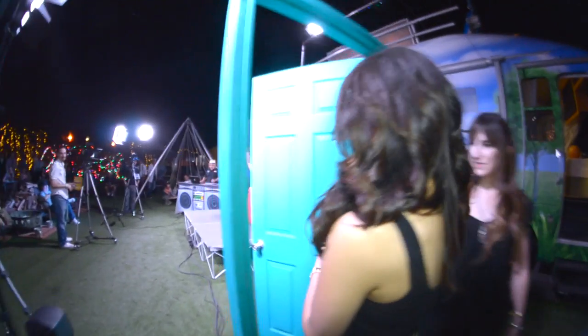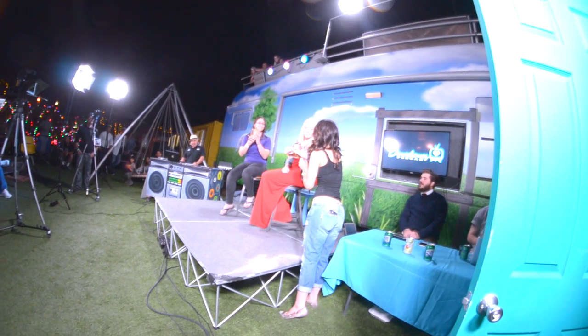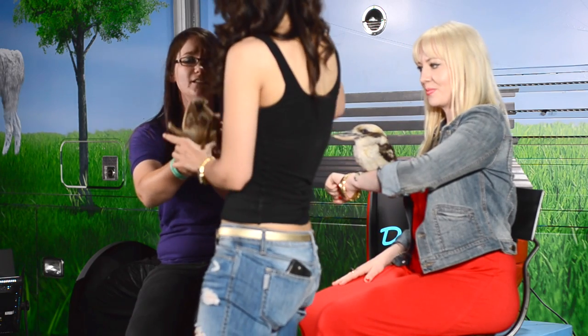Can we bring out the next animal? So this is the laughing kookaburra from Australia — they're in the Kingfisher family. Clearly this bird is from Australia and we're out here in Vegas, so how do you habitat all these animals?